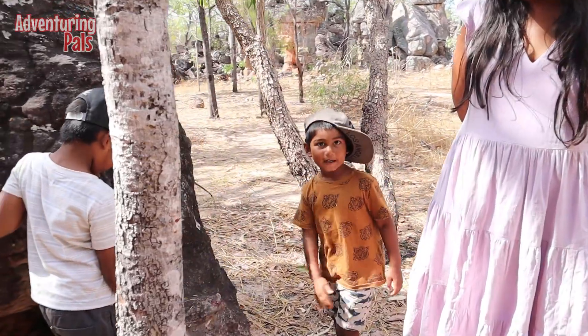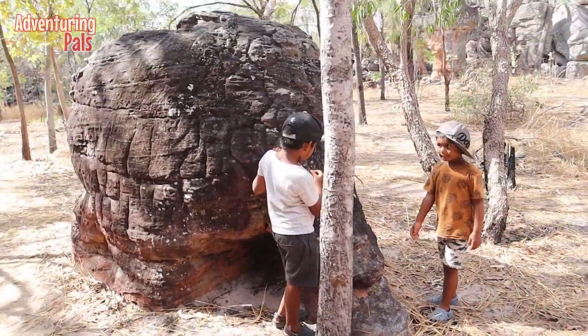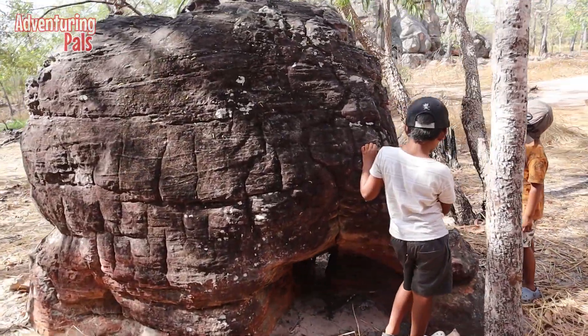This is a big baby elephant — I can see that. Yeah, it does look like a baby elephant, even from here.